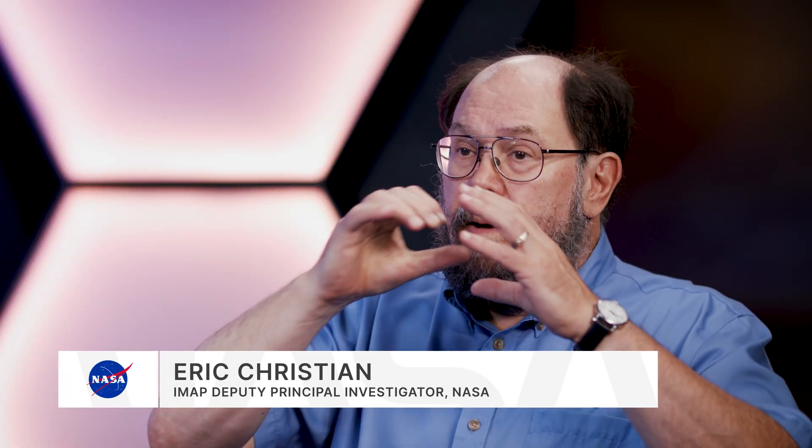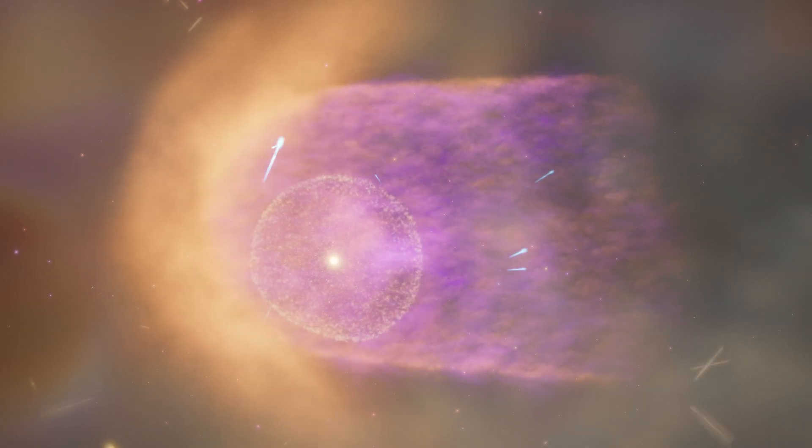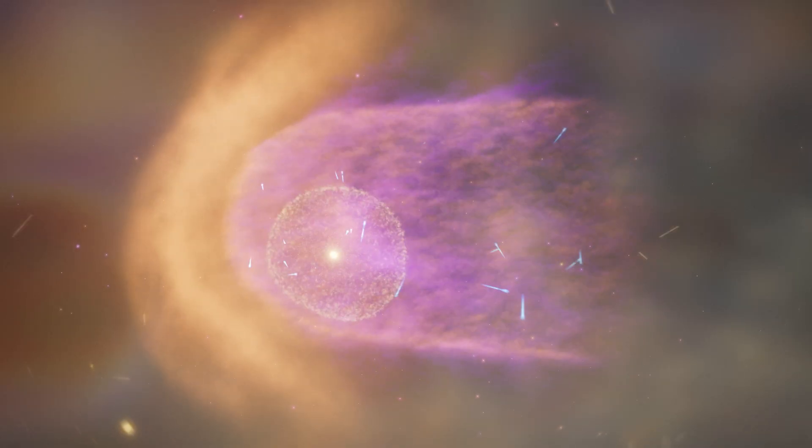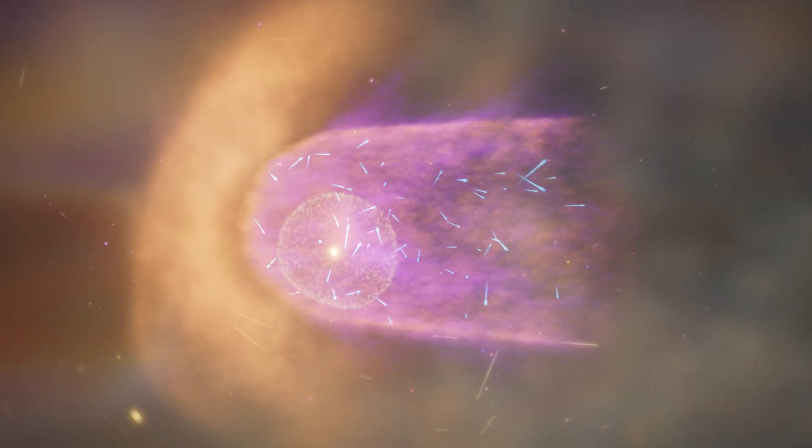As the solar wind fluctuates, the heliosphere responds. You can think of it like a balloon — it actually expands when the sun's more active and there's more solar wind, and when the sun's quiet, it contracts. That changes how damaging particles from the distant galaxy get into our solar system.